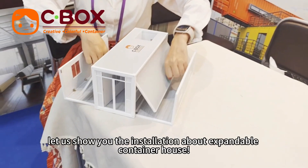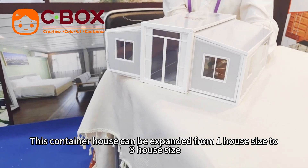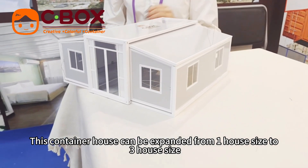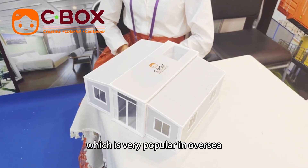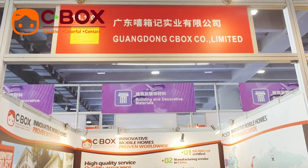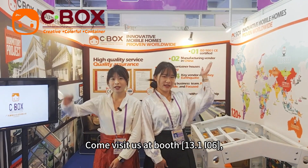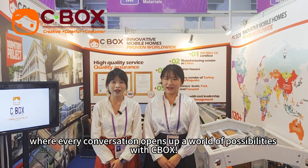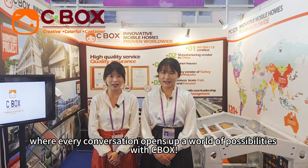Let us show you the installation of our expandable container house. This container house can be expanded from one house size to three house sizes, which is very popular overseas. Come visit us at booth 13.1506, where every conversation opens up a world of possibility with Seabog. We'll see you next time. Thank you.